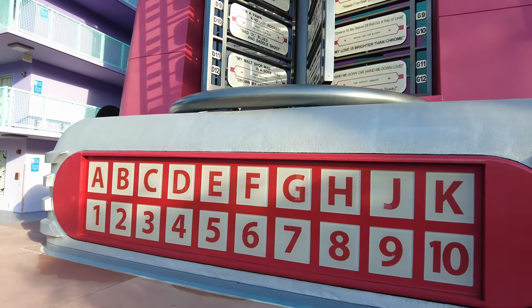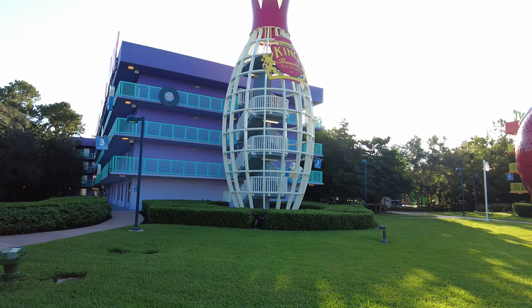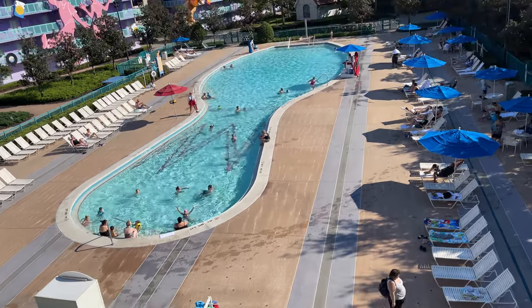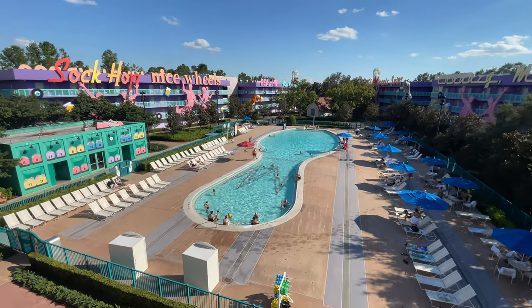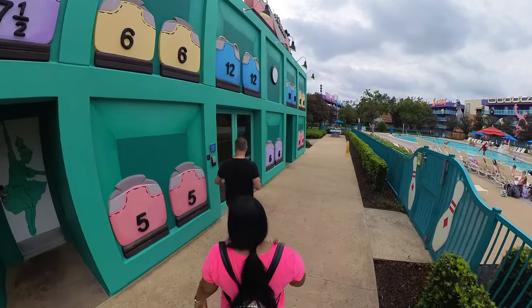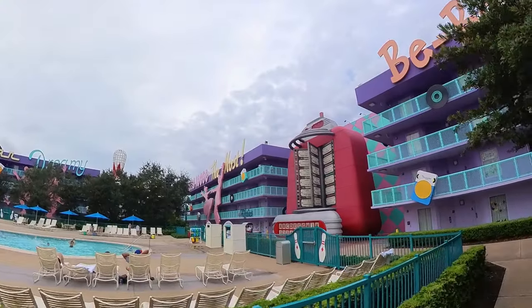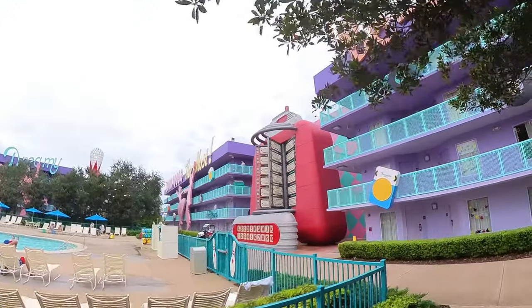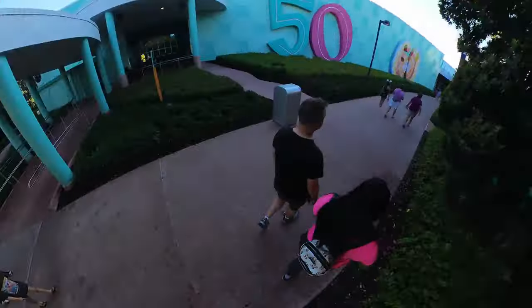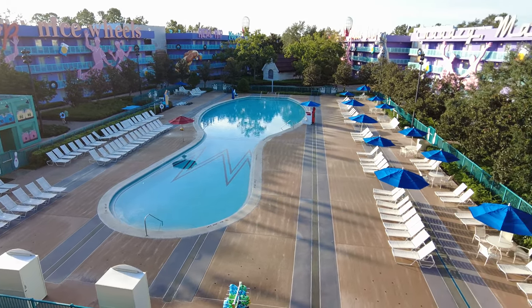You will also find a giant jukebox in front of the northernmost building overlooking the pool. The staircases here are also themed with 65-foot bowling pins. The pool here is bowling pin shaped, complete with bowling lane markings, bowling balls, and even an oversized checkerboard that you can play. There is also a laundry room located next to the pool that is disguised as a bowling shoe rack. We stayed in the farthest building from Classic Hall, which was behind the giant jukebox — about a five-minute walk to all of the amenities. We stayed in a standard pool view room, which faced the bowling pin pool at the 50s building.